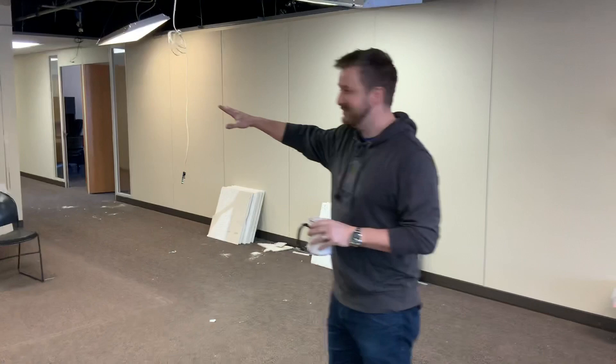We have a boardroom back here, HR, over here with the inside sales team.